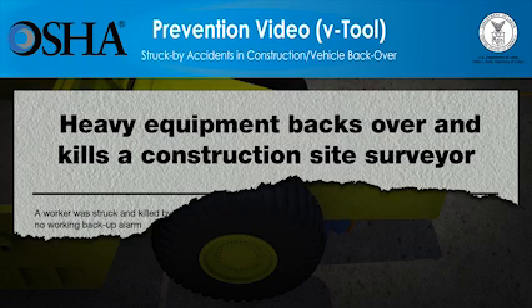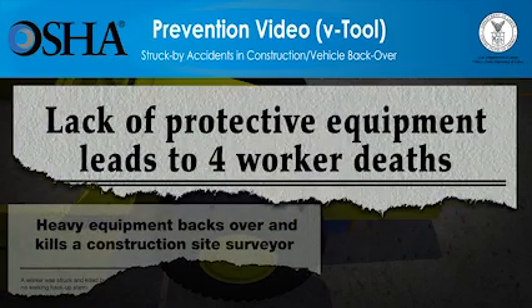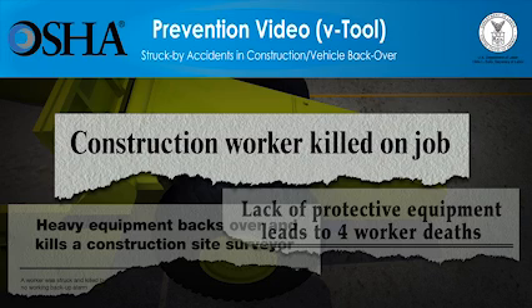But these injuries and deaths can be prevented. The video you're about to see shows how quickly struck-by accidents at construction sites can lead to worker deaths. The video will also show what employers must do so that the work can be done more safely. Employers have a responsibility to provide a safe workplace and required protective equipment. You'll see that taking the right protective steps saves lives.